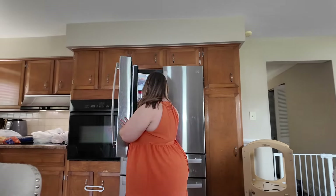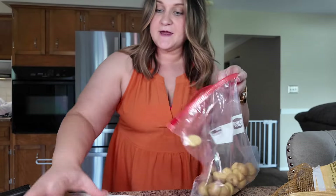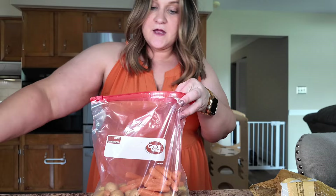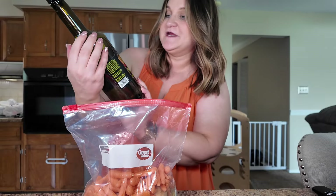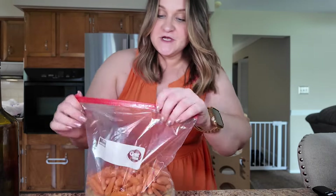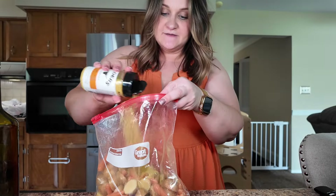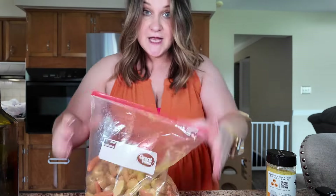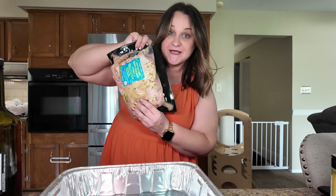Alright, let's get dinner started. I got this spatchcock chicken at Trader Joe's — it's a literal whole chicken. I'm starting by chopping these mini potatoes in half and putting them all into a Ziploc bag to season them. Also going in are a bunch of baby carrots. I'm going to drizzle it all with olive oil — it's a Trader Joe's bottle I just refill — then I'm pouring in a bunch of Kinder's caramelized onion butter seasoning, closing the bag, and shaking it up.